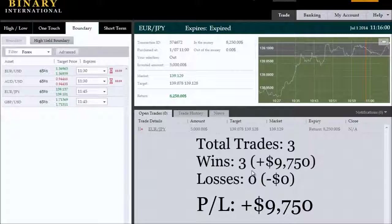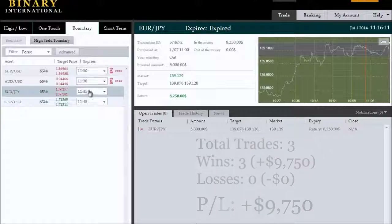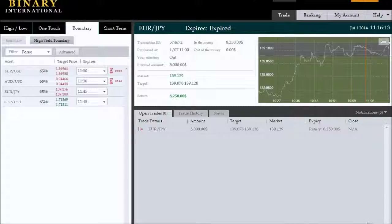Binary International has recorded that spike outside the boundary — so it's a win, albeit a very lucky touch-and-go scenario. Losses do happen and this may well have been a loss trade, but we've won, which is always good news. That's three trades at $3,250 net profit each, giving us $9,750 in profit — just $250 away from our target. We'll continue on to the next expiry.